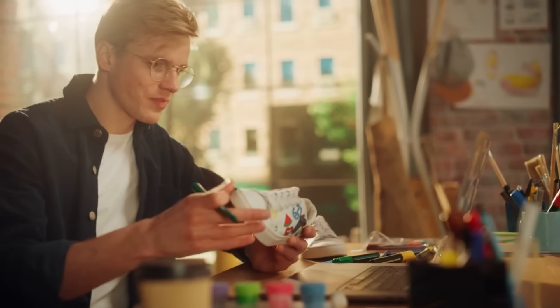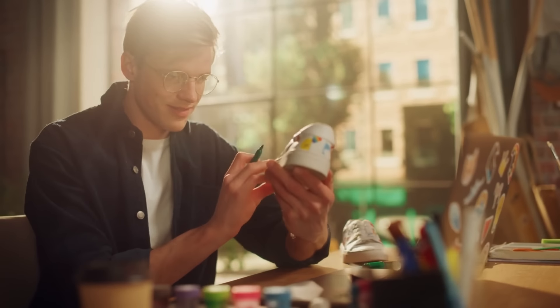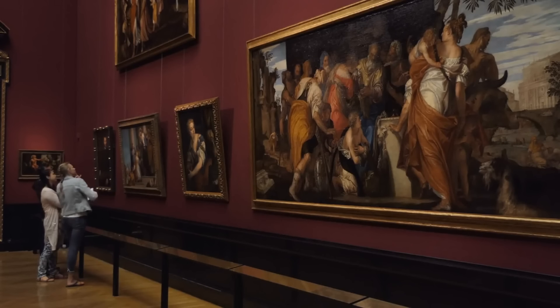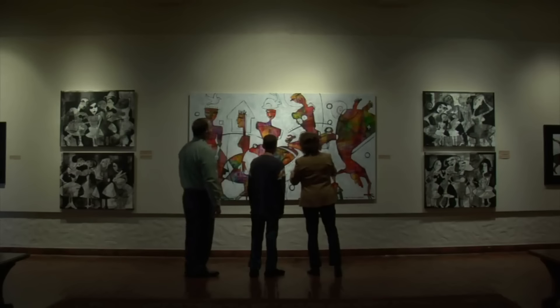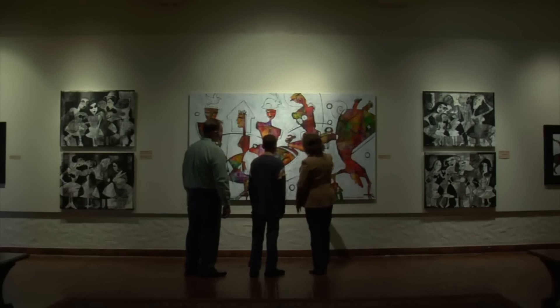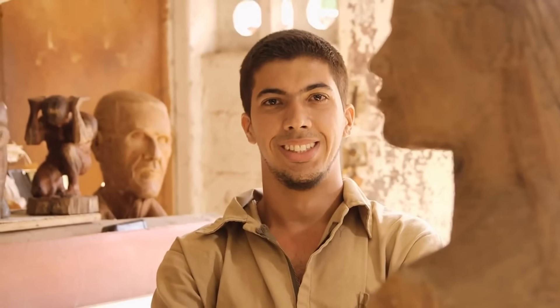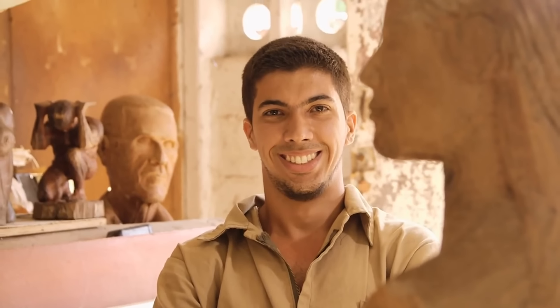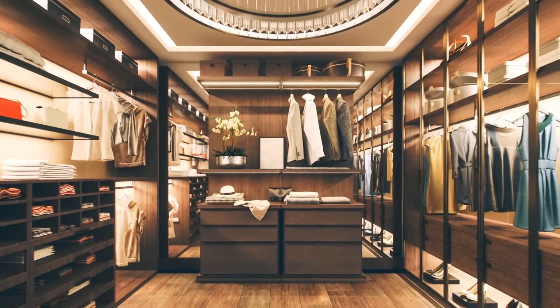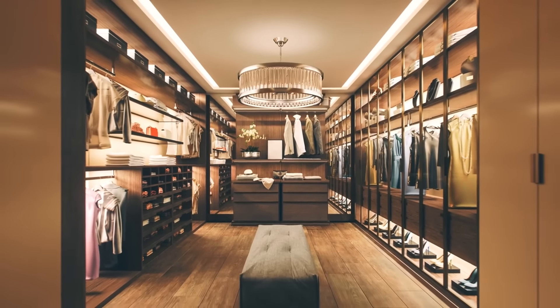Van Zyl, a talented artist and entrepreneur, designed the shoe house to serve multiple purposes. Primarily, it functions as a museum showcasing his extensive collection of artwork. The interior of the shoe house is filled with various art pieces created by van Zyl, offering visitors an immersive experience that highlights his creative talents. The artwork on display ranges from paintings and sculptures to intricate carvings, each piece reflecting van Zyl's artistic vision and skill. In addition to being a museum, the shoe house is part of a larger complex that includes several amenities designed to enhance the visitor experience.